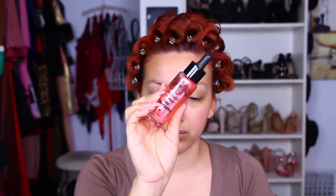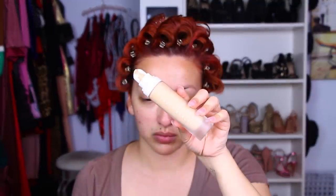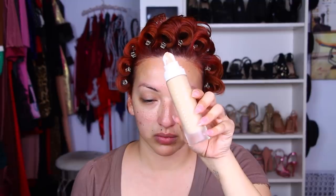When I'm done with this last section, I'm going to let it set for a while while I do my makeup. For makeup, I'm using this rose water oil that I got from my Rebel Rose collection by Wet n Wild Beauty. That's just going to help moisturize and set my makeup, leaving it looking nice.